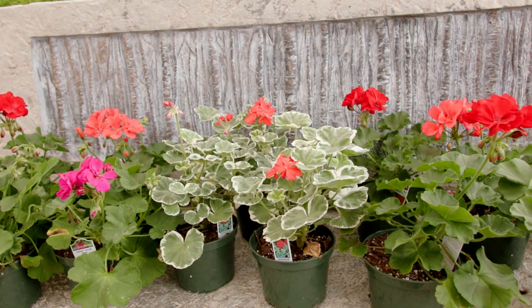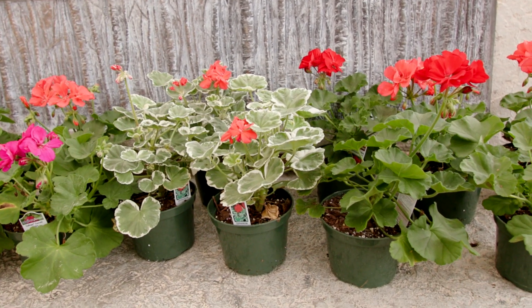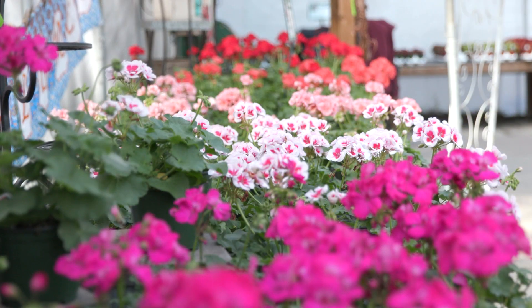Geraniums are one of the most popular landscape plants in the south. One of the most popular varieties is Calliope. These plants have a vigorous semi-trailing and strong branching growth habit and semi-double flowers. It is a good choice for attracting butterflies and hummingbirds to your yard.